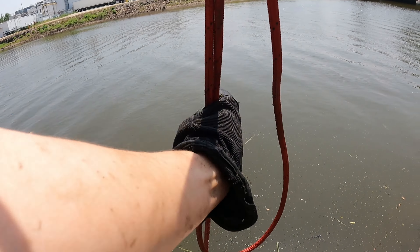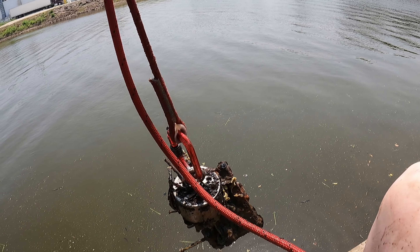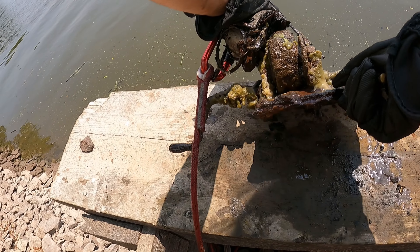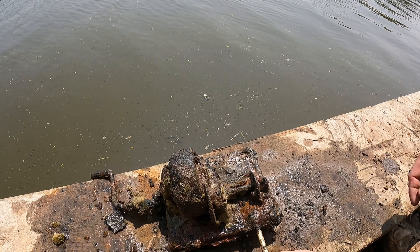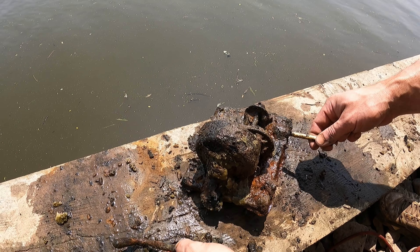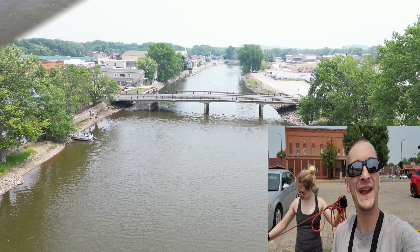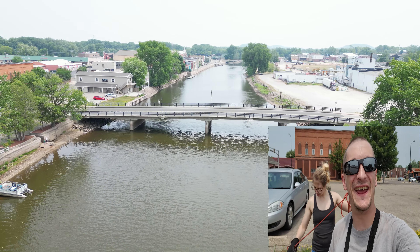Oh, what is that? What the heck is this? Oh my gosh. What in the world did you come across? It almost looks like I thought I found a sewing machine down there. It's probably not that. What is going on today, you guys?